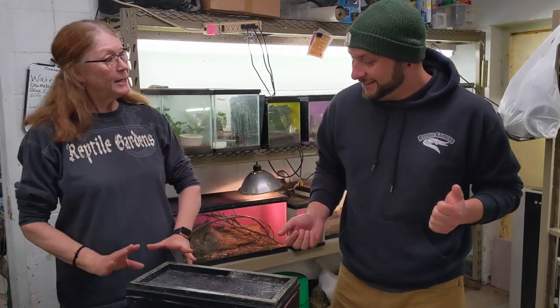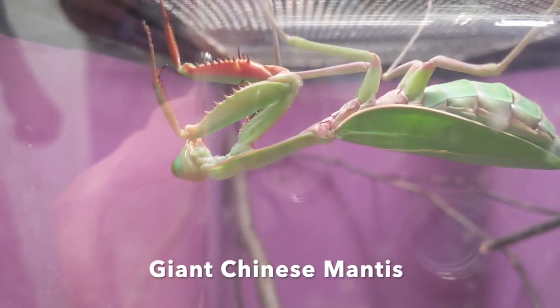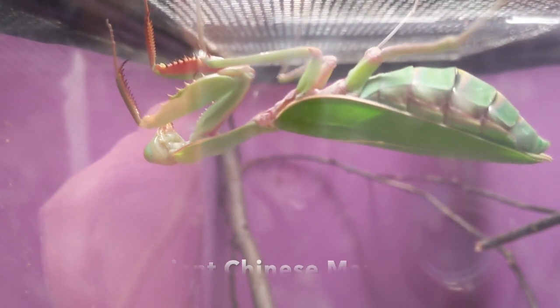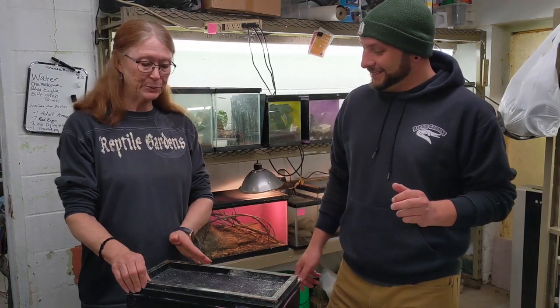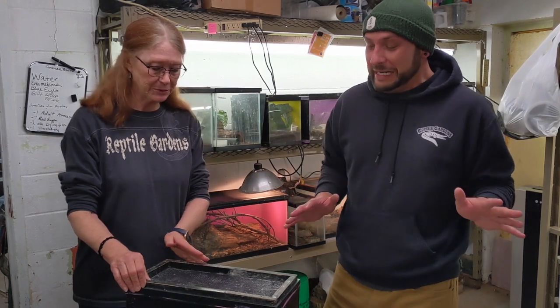What we have here today is something I'm pretty proud of. It's a giant Chinese mantis. It's huge — I have never seen one this big either. And she might take off when we open the lid, so we'll just see how this goes.